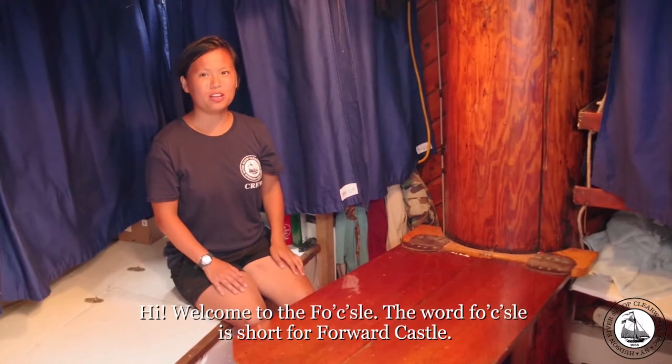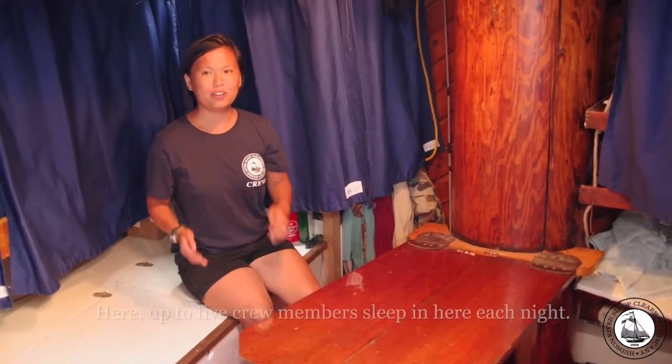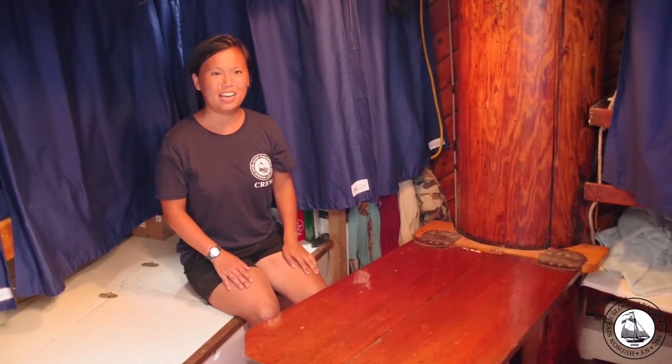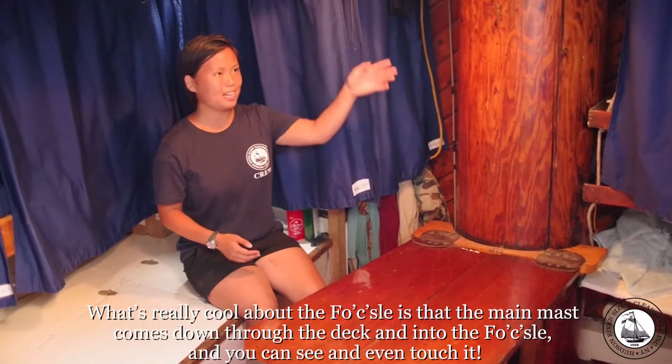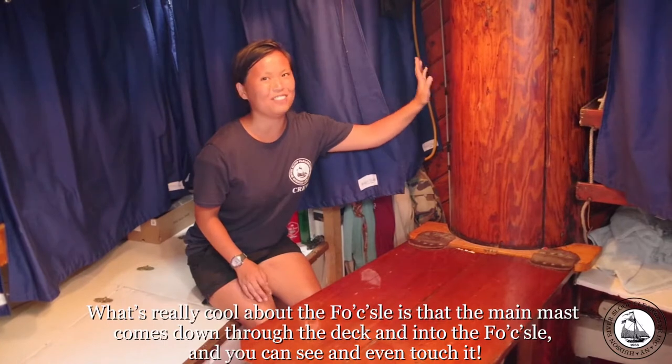Welcome to the fo'c'sle. The word fo'c'sle is short for 'forward castle.' Up to five crew members sleep here each night. What's really cool about the fo'c'sle is that the main mast comes down through the deck and into the fo'c'sle, and you can see and even touch it.